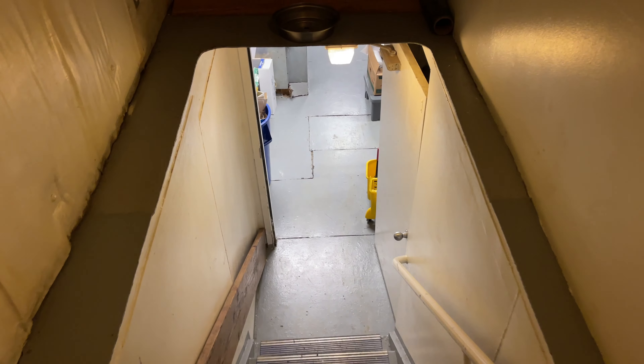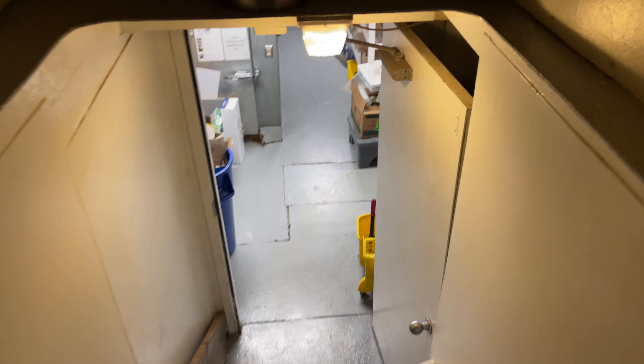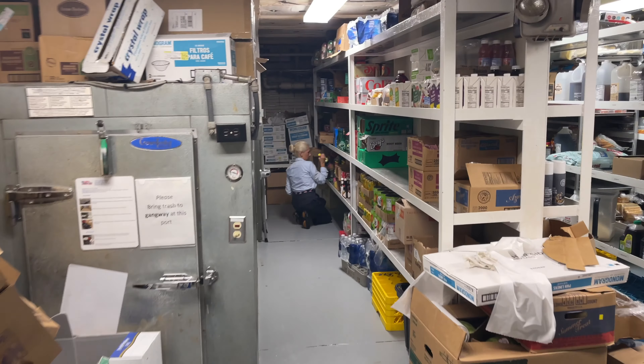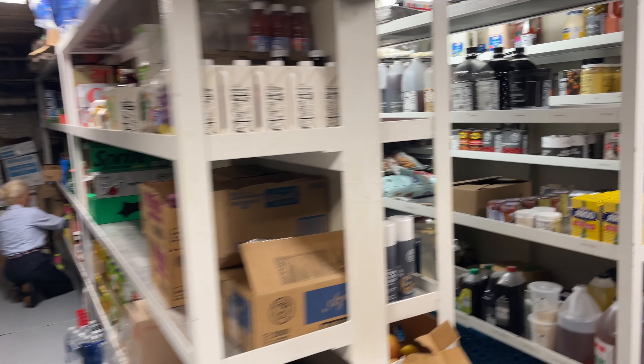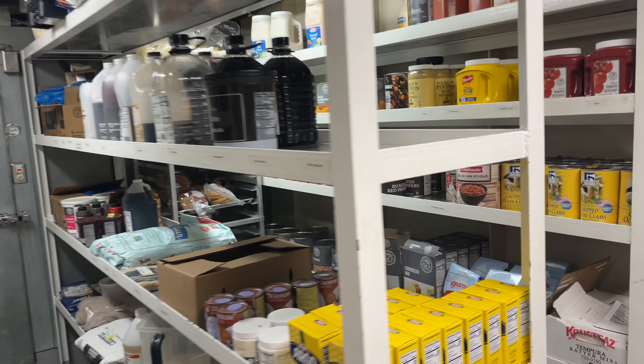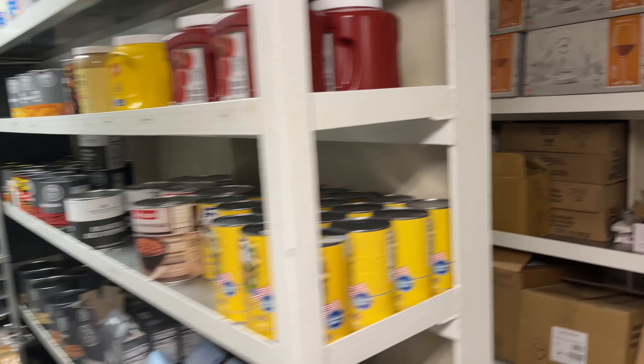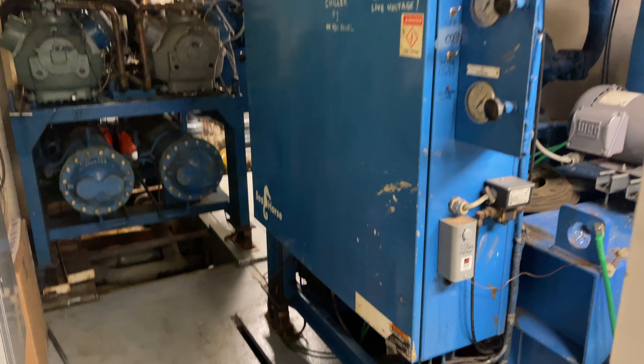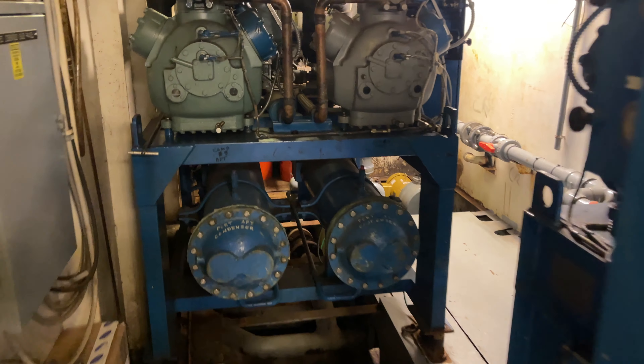Just down the stairs from the galley is more dry storage — this would be deck zero, below deck one. We had a lot of dry storage here. This is also where we store our trash. This is the aft of the ship on deck zero. There's female crew quarters down here as well, and then the engine room, which I will show you.